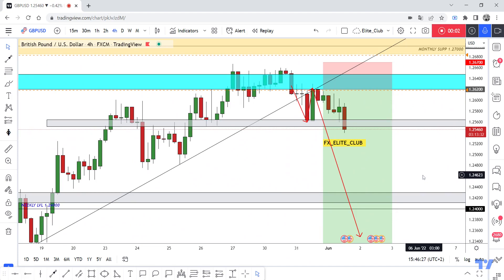Hello traders, hope you will enjoy trading. This is a GBP/USD new update and we are on the four-hour timeframe. I showed two analyses on this pair last week and this week, and the price moved exactly as I said.